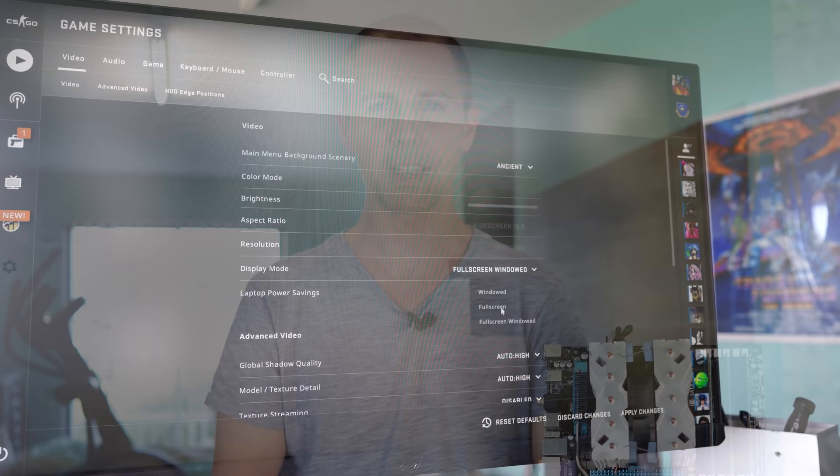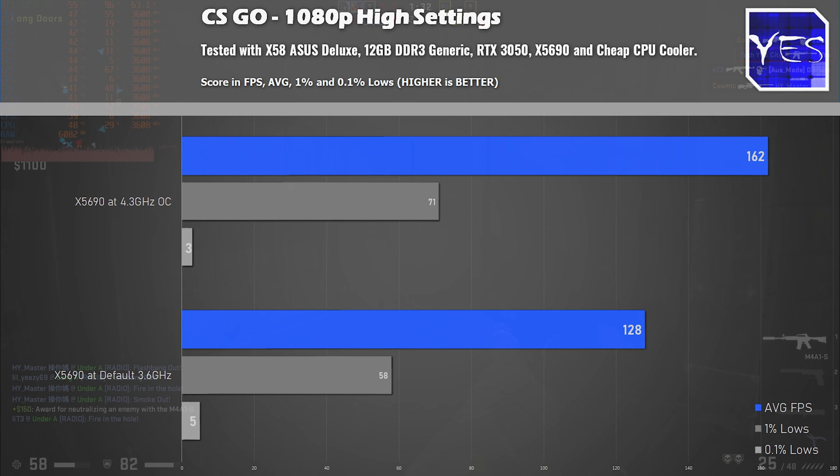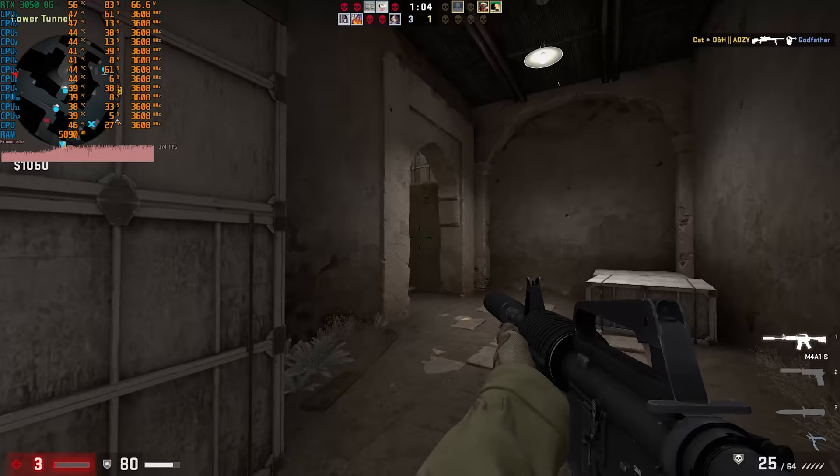The next popular title is CSGO, and here the X58 architecture does an absolutely fine job. Whether it's overclocked to 4.2 gigahertz or on default out-of-the-box settings, we're getting 128 average FPS at high settings with the RTX 3050 normally, and overclocked we're getting over 162 average FPS. This was done on Dust 2, a multiplayer map. The 0.1% lows were a bit stuttery.